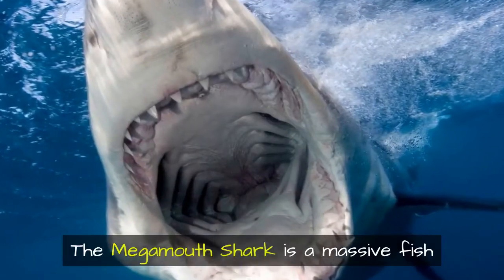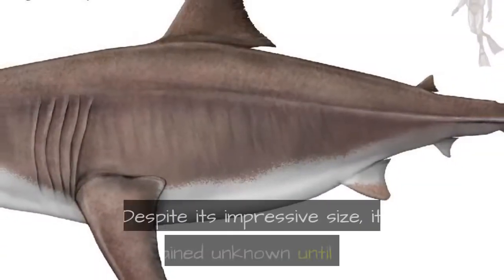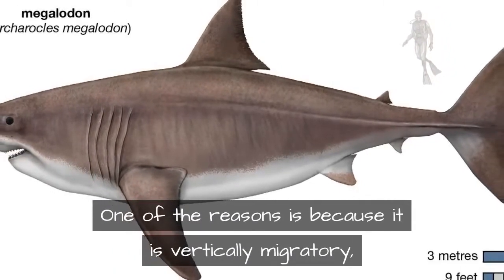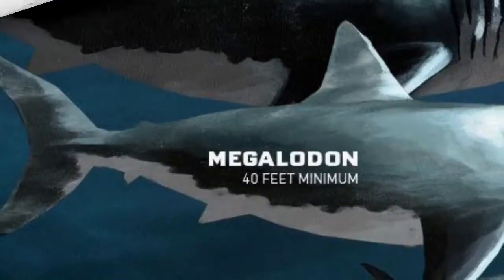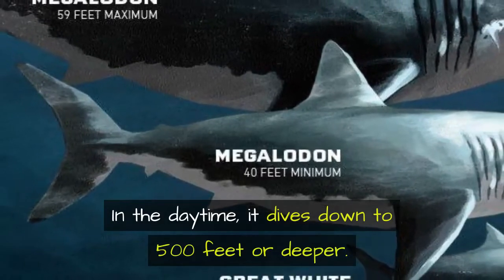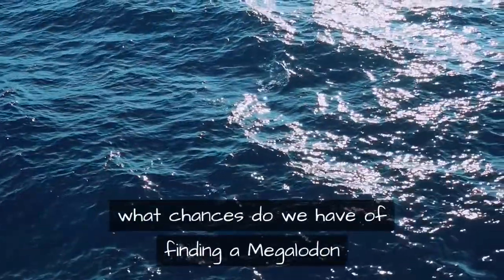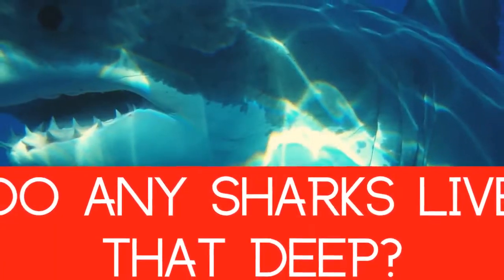The megamouth shark is a massive fish reaching 20 feet in length or more, yet it remained unknown until 1976. One reason is that it is vertically migratory, meaning it only comes anywhere near the surface at night. In the daytime it dives down to 500 feet or deeper. If the megamouth shark remained hidden for so long simply by diving to 500 feet during the day, what chances do we have of finding a megalodon that may live at 3,000 feet?